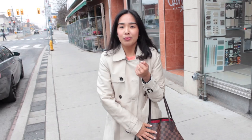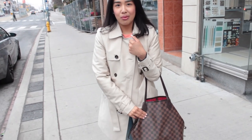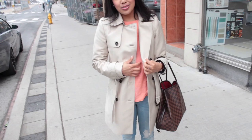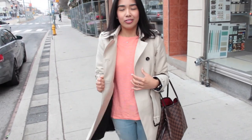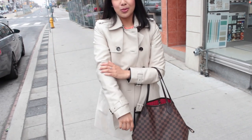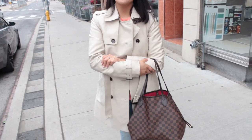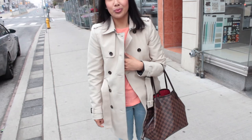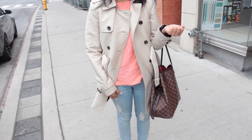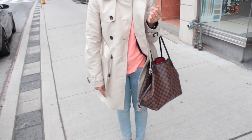Before we go inside, I wanted to do a quick outfit of the day. My bag is this Louis Vuitton Neverfull MM. This trench coat is from Zara — I just ordered it online the other day and the shipping was super fast. I really like it; it's a raincoat so it's kind of a nylon material, very water resistant — perfect for the rainy days we've been having. Jeans are from Gap, just distressed, and the top is from Target.